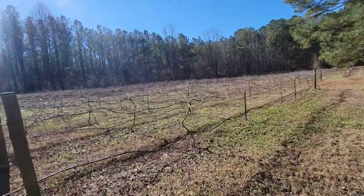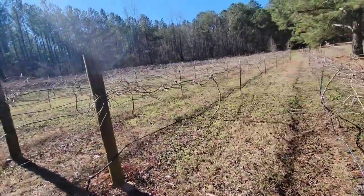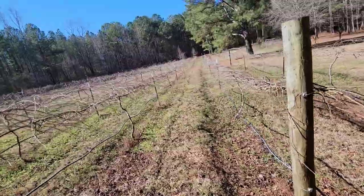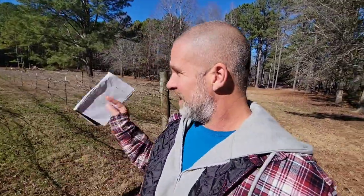We're just going to do some replacing muscadines today. As you can see, everything is dormant in the vineyard right now — they're just looking beautiful. It won't be but another month and we'll start doing all our pruning, which I really enjoy but at the same time dread because it's a lot of pruning. But I think the whole family is going to get involved this year — it's going to be a lot of fun.